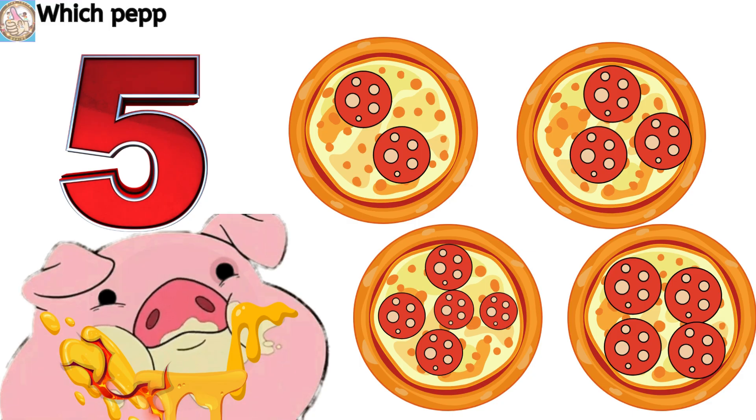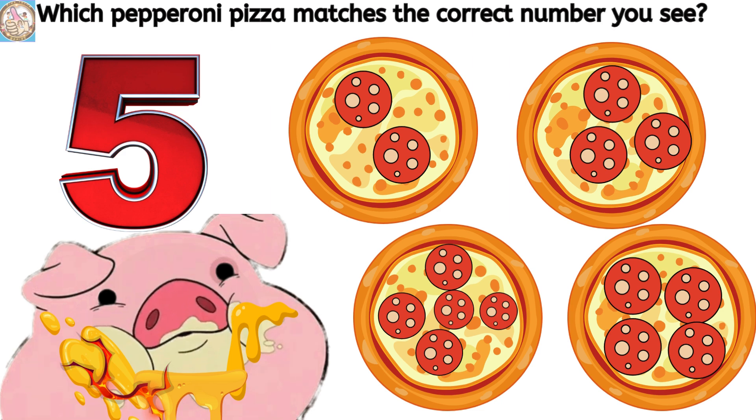Which pepperoni pizza matches the correct number you see? Three. Five.